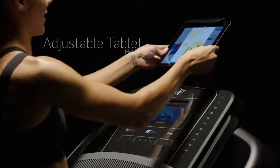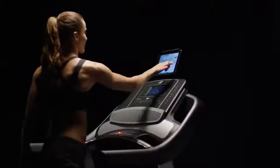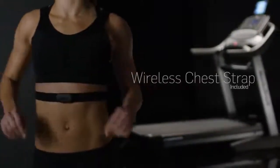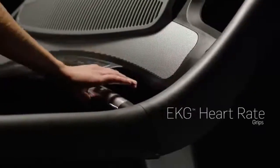Secure your tablet safely to the adjustable tablet holder. Send emails, catch up with friends, or watch a show while you work out. Get a constant wireless heart rate readout with a Bluetooth enabled wireless chest strap, or use the fast EKG in-handle grips.